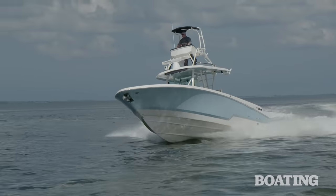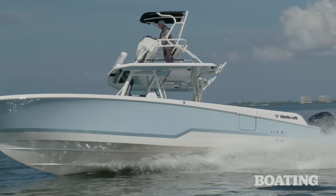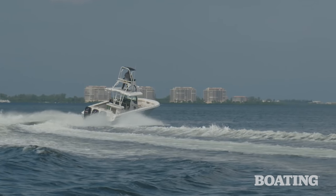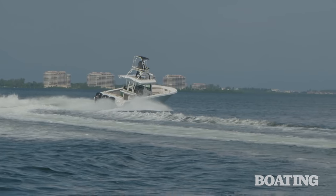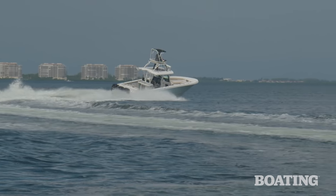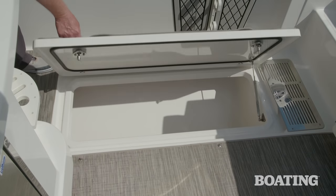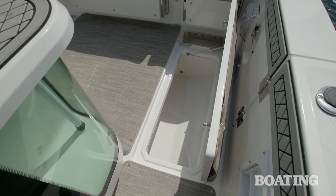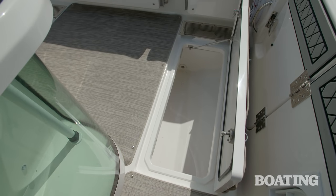The Wellcraft 352 was designed with a superbly smooth riding hull that knocks big seas down to size. It also handles exceedingly well, carving turns with precision and confidence. On those days when you're lucky enough to catch a bunch of fish, this boat will handle them with two huge insulated macerated fish boxes under the aft deck.